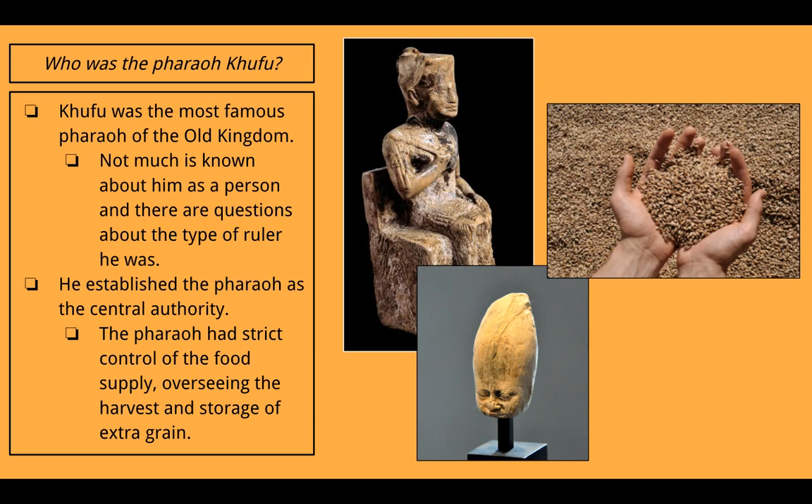Who was the pharaoh Khufu? Khufu was the most famous pharaoh of the Old Kingdom. There's not much actually known about him as a person, and there are questions about the type of ruler he was — he's largely shrouded in mystery. But he did establish the pharaoh as the central authority, and the pharaoh had strict control of the food supply, overseeing the harvest and storage of extra grain. It was the pharaoh's responsibility to store grain in case of future seasons of famine, so they could give food to their people from those stores.